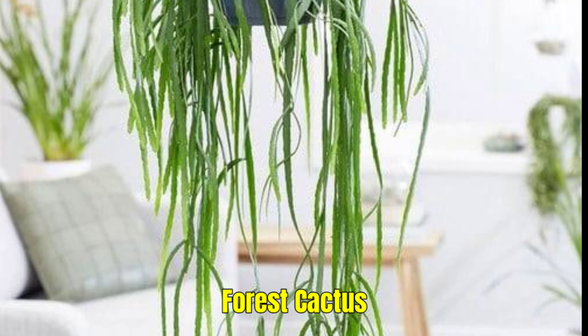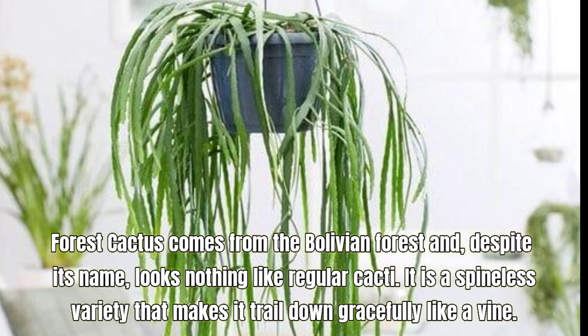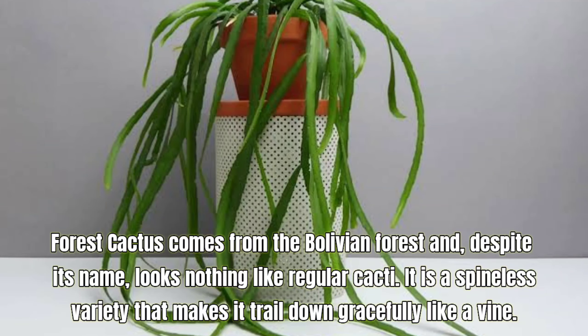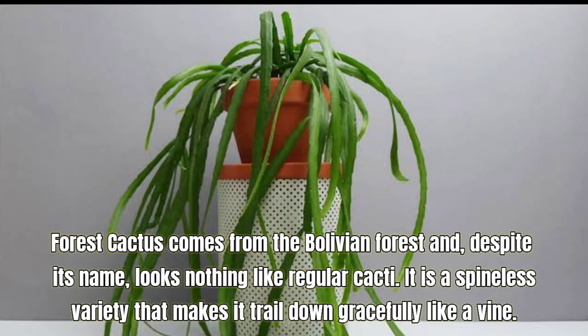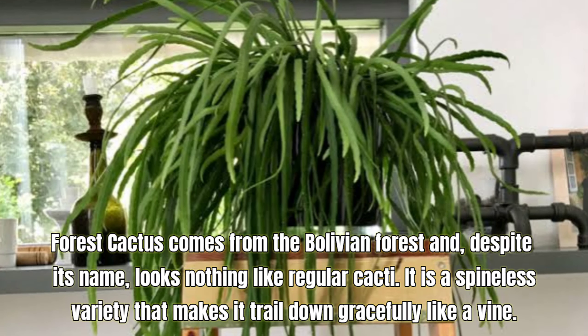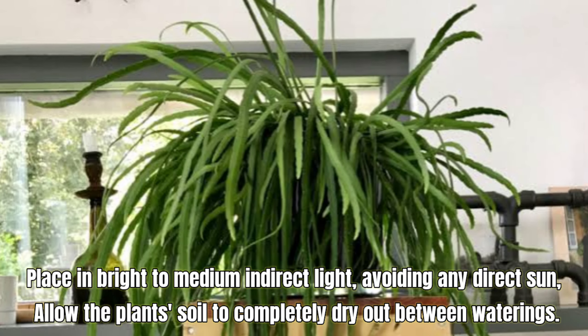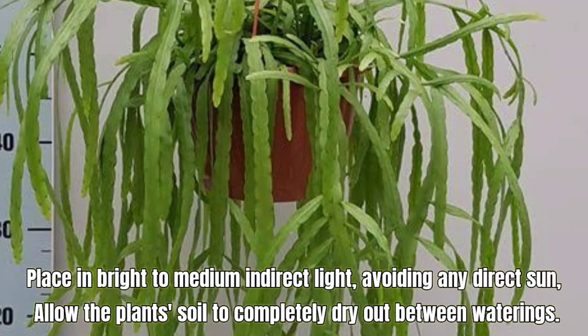Forest Cactus, also called Epiphyllum bolivianum. Forest Cactus comes from the Bolivian forest and, despite its name, looks nothing like regular cacti. It is a spineless variety that makes it trail down gracefully like a vine. Place in bright to medium indirect light, avoiding any direct sun. Allow the plant's soil to completely dry out between waterings.